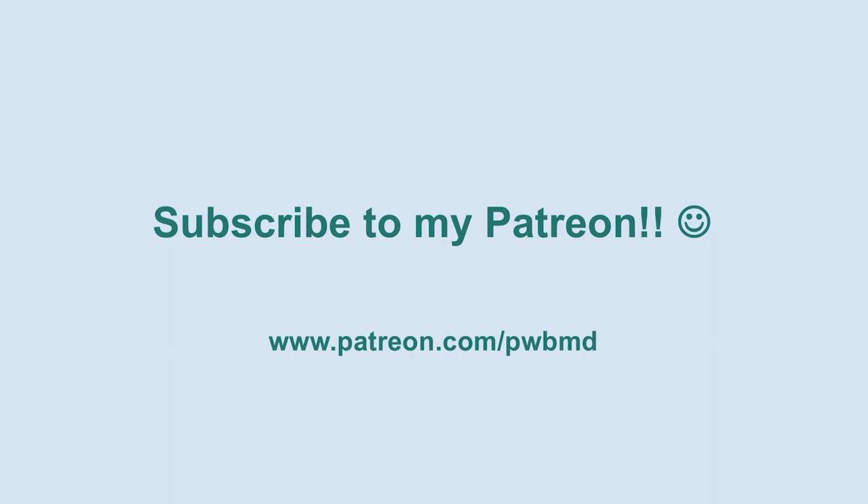If you haven't had the chance yet, please consider subscribing to my Patreon. You can get there by clicking the link in the description of the video or on the I button in the upper right-hand corner. I very much appreciate all the contributions to help offset the cost of these videos, and I thank all those of you who have already donated.